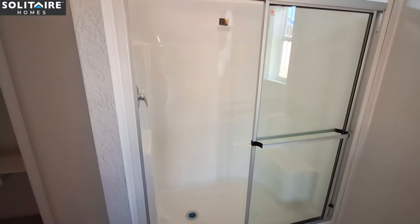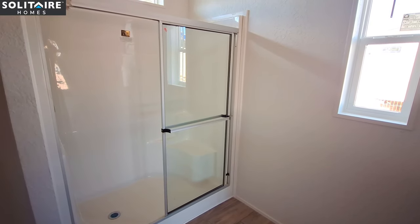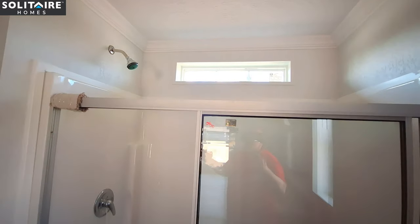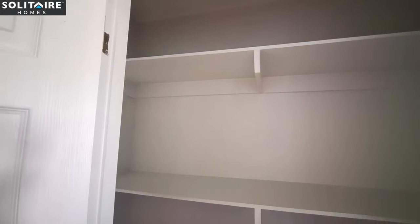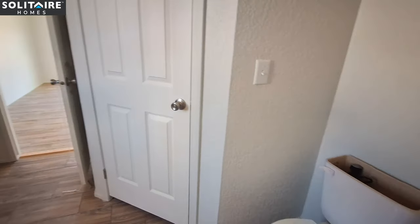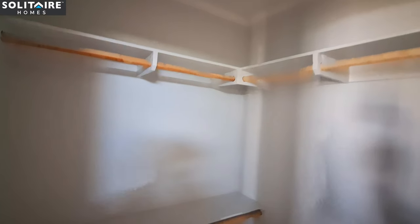There is an option for a tub. The plant that this home was built at does not have the tile option as of yet — that is something in the works and they're saying probably one to two years before that option will be available. Here is your linen closet in the bathroom, and behind me we've got the toilet. Then we've got the closet, and in your closet you've got dual racks.